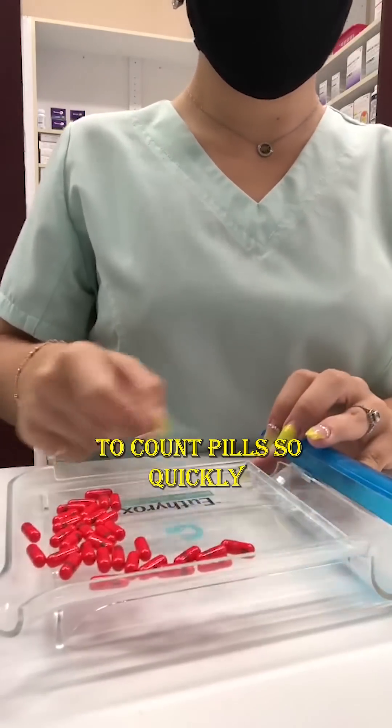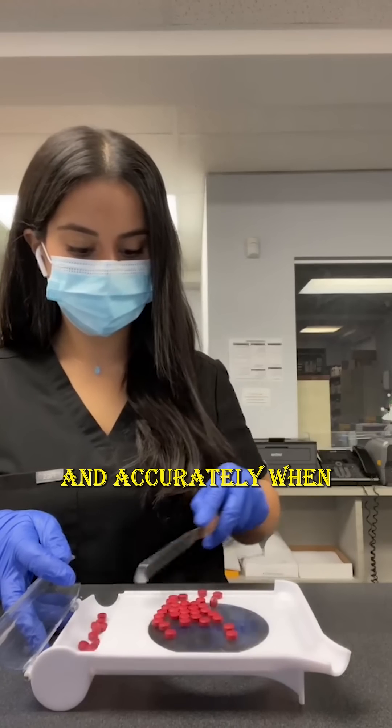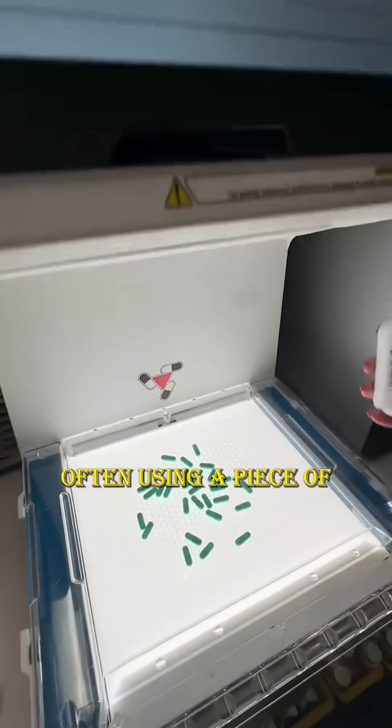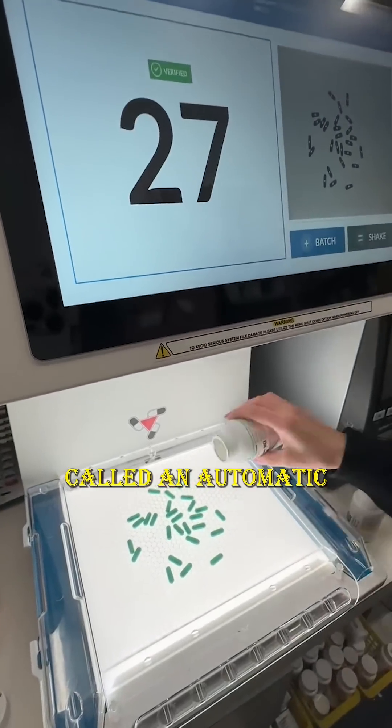Have you ever wondered how pharmacists manage to count pills so quickly and accurately when filling prescriptions? It's not just about having sharp eyes — they're often using a piece of high-tech equipment called an automatic pill counter.